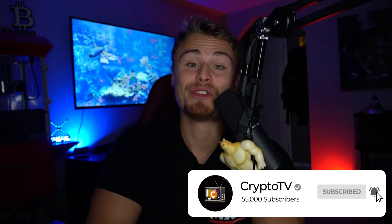Definitely make sure to smash the like button for the YouTube algorithm, turn on post notifications, and let's dive into today's episode.